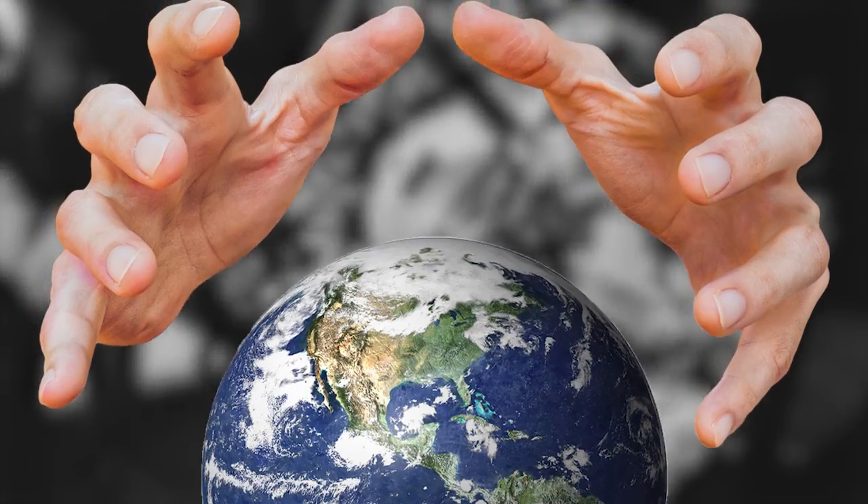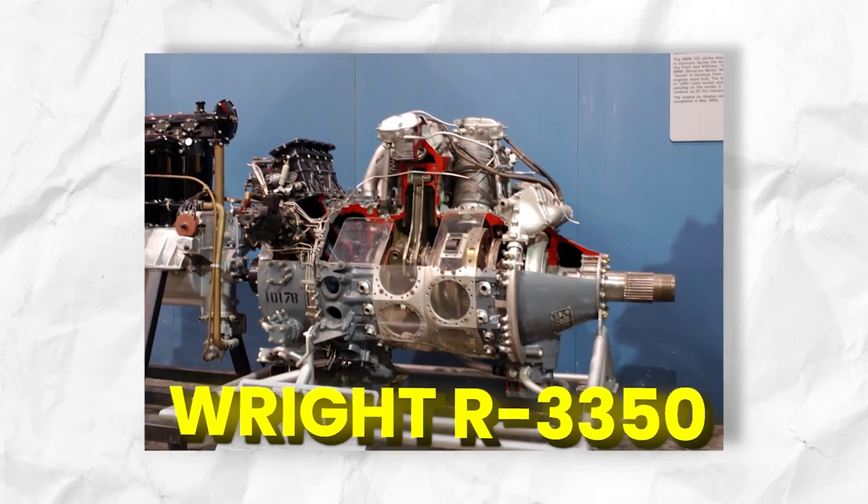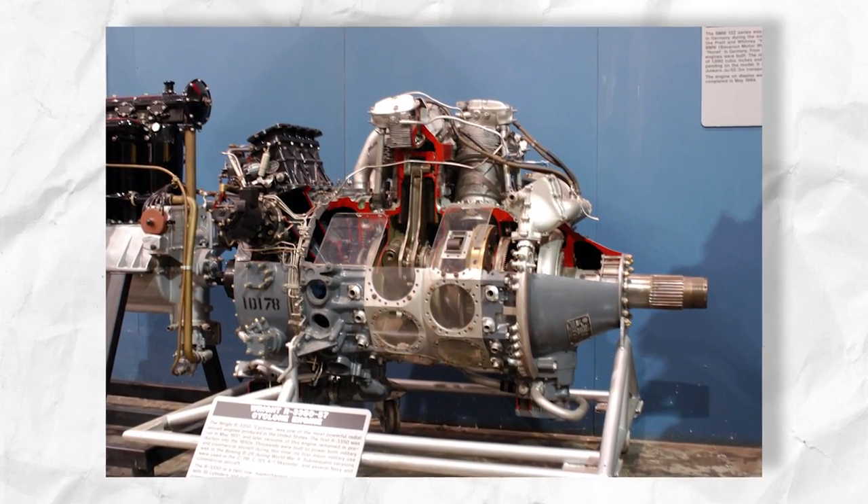The engine that helped power the airplane saved the world and ended World War II. The Wright R-3350 is the star of the show of U.S. history, and we'll show you how.